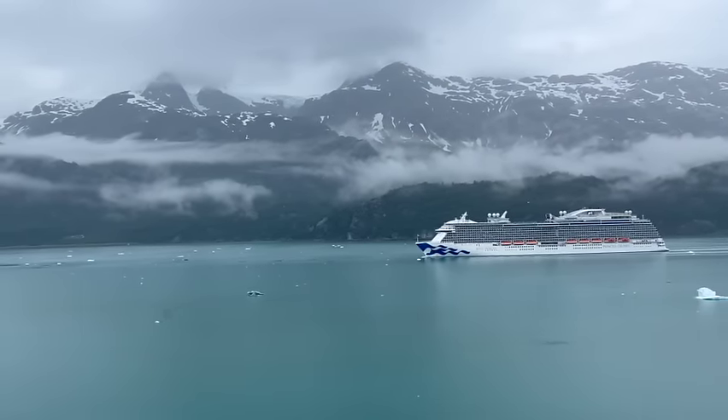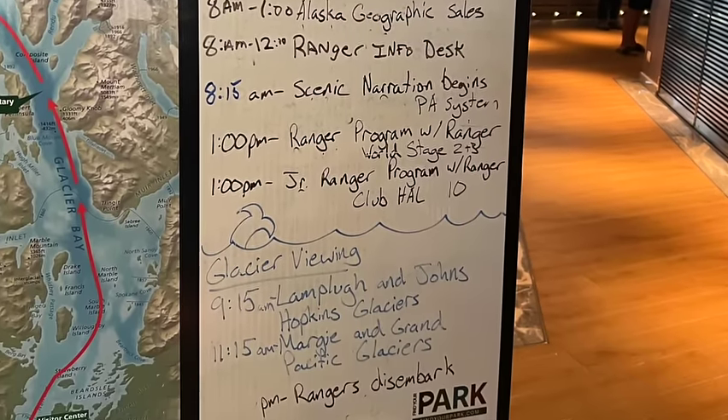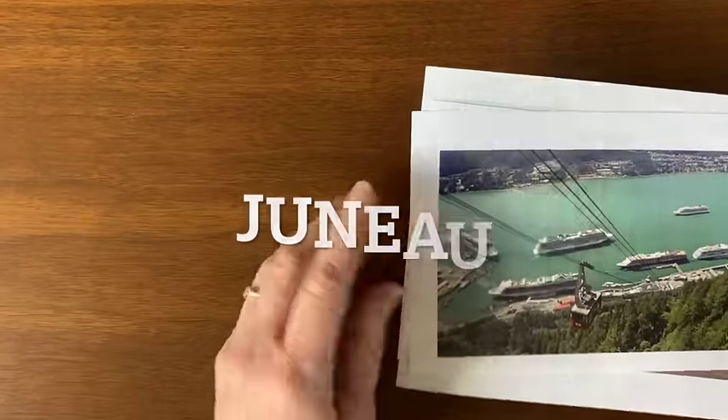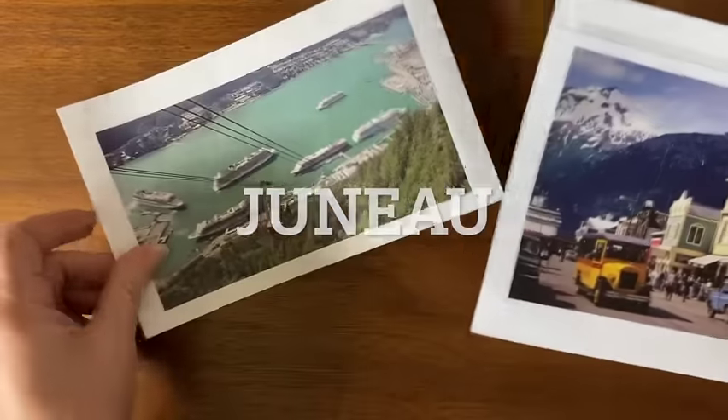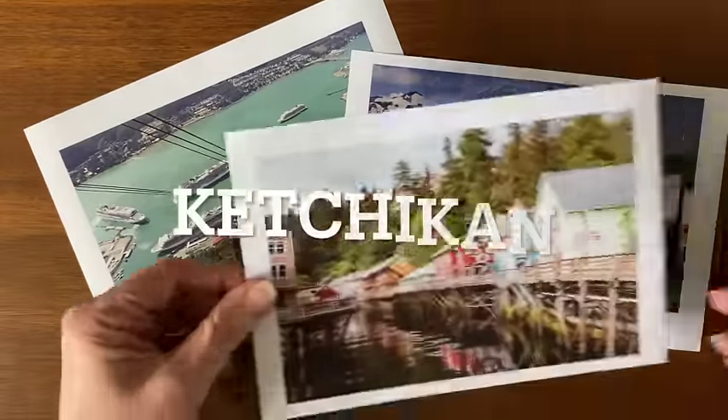Glacier Bay National Park was an amazing experience, with park rangers coming aboard and sharing information about the glaciers and wildlife. Whether you choose to do one-way or round trip, there are three main ports that your cruise ship is going to stop at: Juneau, which is the capital of Alaska; Skagway; and Ketchikan.